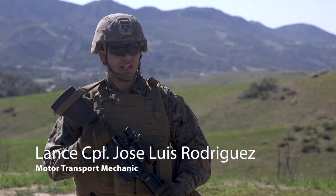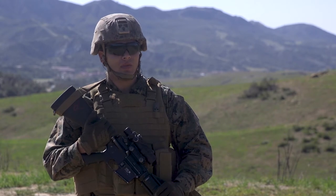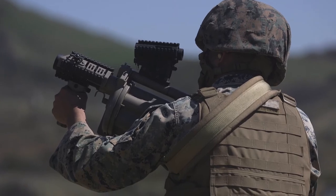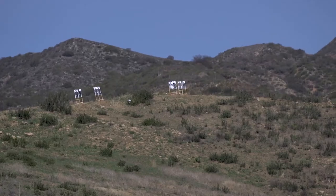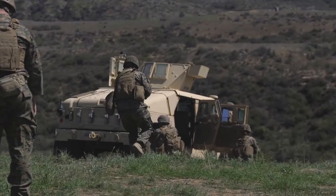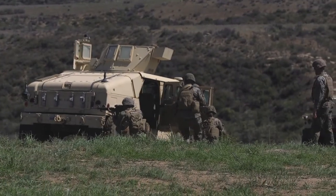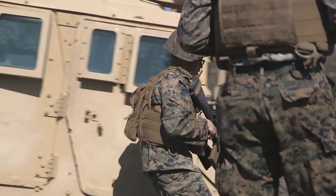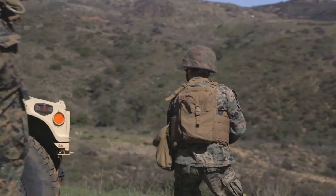In this range, I learned how to safely bound and how to protect my teammates while they're moving to the next vehicle. The exercise starts in the vehicle — they tell you that you have contact in a certain direction, you repeat the command, make sure everybody's aware of the situation, you dismount the vehicle, get in certain positions, and then you start bounding from vehicle to vehicle.